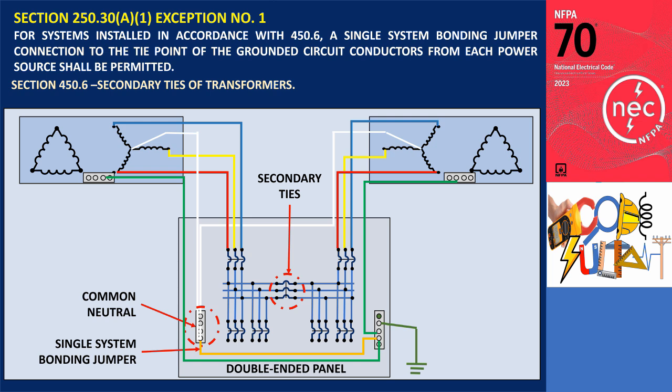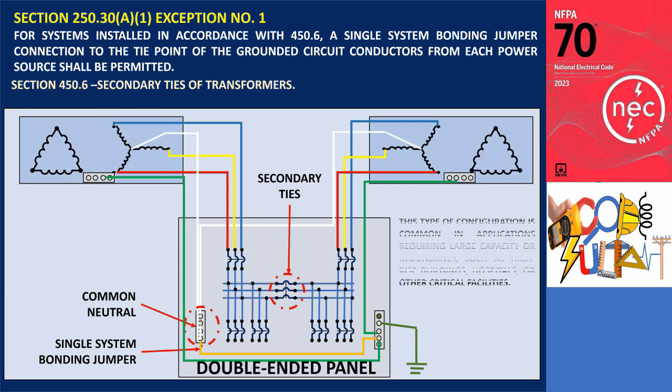This exception applies specifically to installations that have a double-ended panel connecting two separately derived systems, whether they are generators, transformers, or other sources. This type of configuration is common in applications requiring large capacity or redundancy, such as high-rise buildings, hospitals, or other critical facilities.